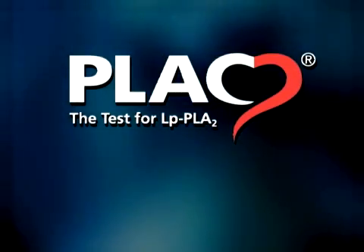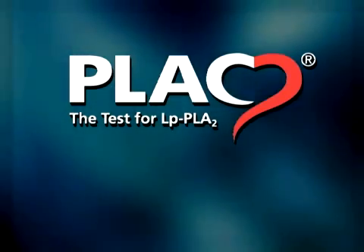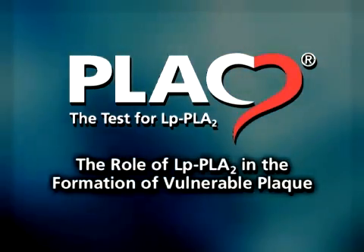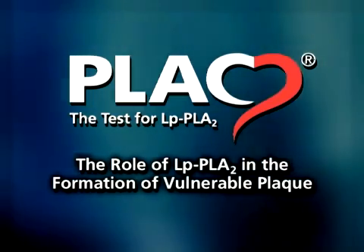The enzyme lipoprotein-associated phospholipase A2, or LPPLA2, has been shown to play a role in the atherosclerotic disease process.